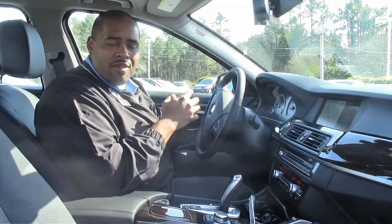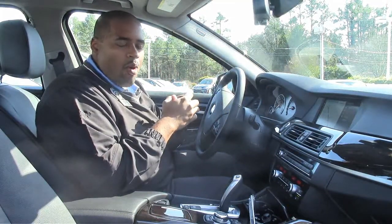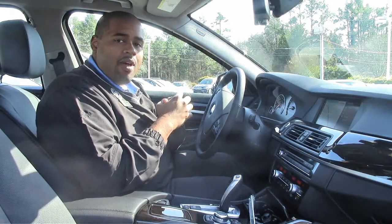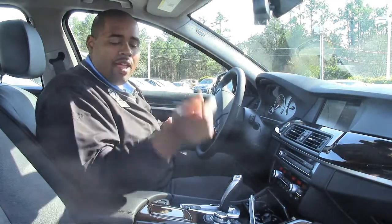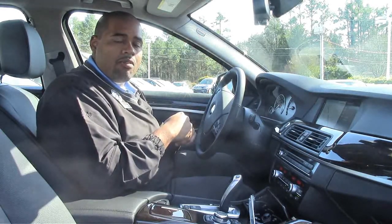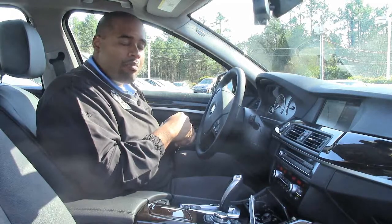Now that we're inside the car, this is the black Dakota leather, part of the premium package. You also have keyless entry with the comfort access system, power lumbar support in the driver and passenger seats, as well as Sirius satellite radio with the remaining balance of the one-year subscription.